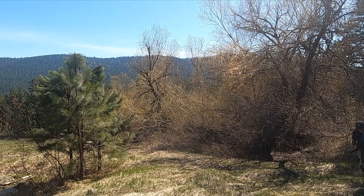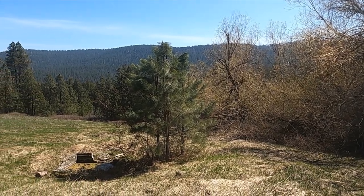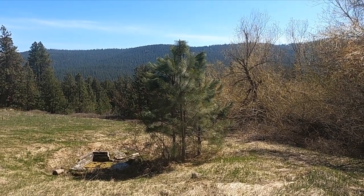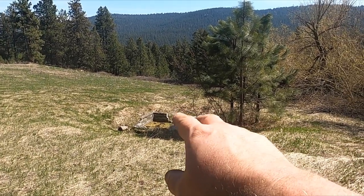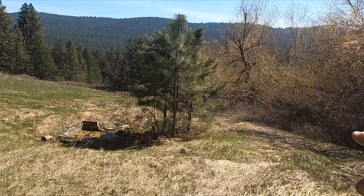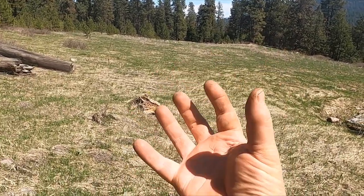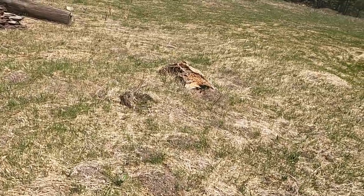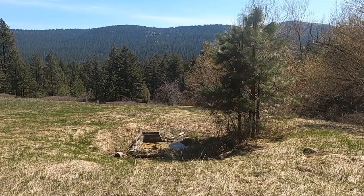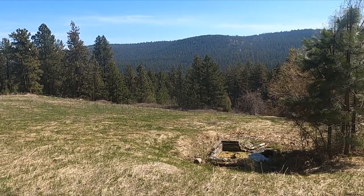Dinwiddie and I are at an old home site I've visited twice and barely hit. I previously found an Indian head penny, a pocket watch, and some suspender buttons. This is a classic spot in the mountains of Montana — the shade trees don't belong here, and down in the field there are big apple trees, a dead giveaway that somebody used to live here. This is an early 1900s site.